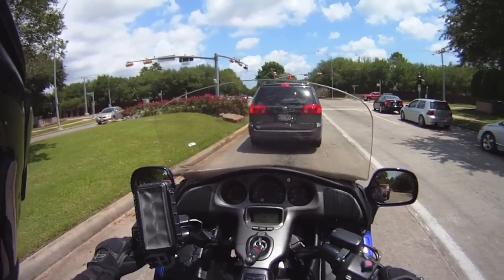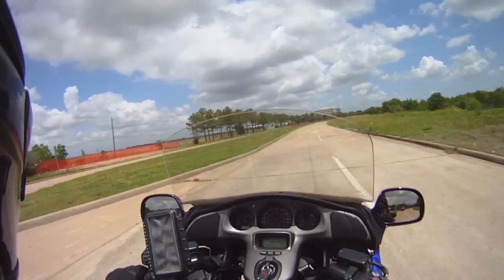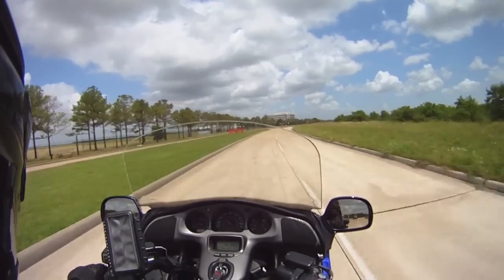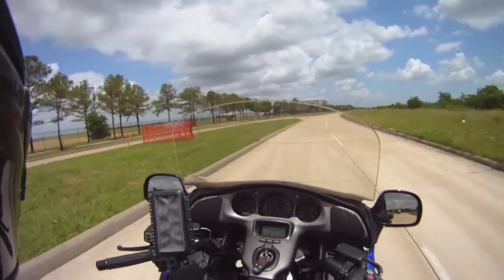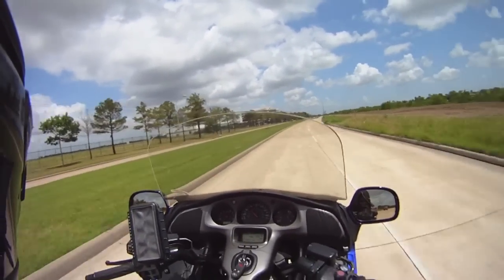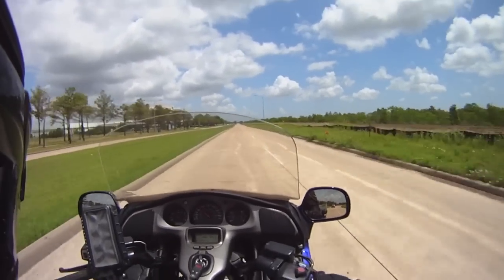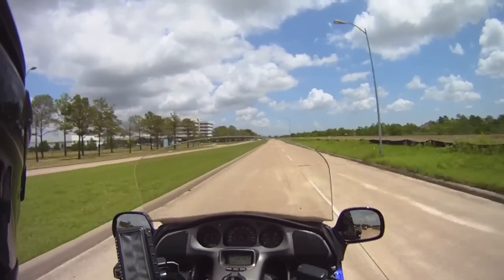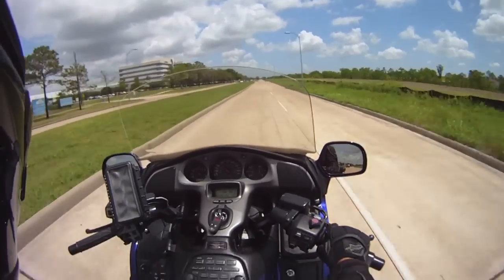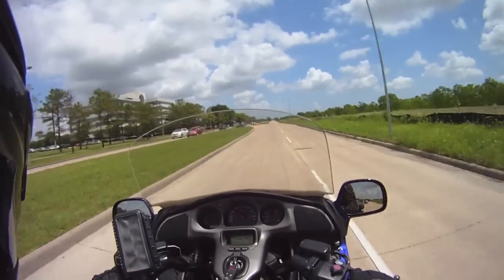So what do I think of it so far? The handling is superb. It's a little heavy wheeling it around the garage, but once you get going — even just two miles an hour, anything above a walking pace — it's fantastic. It's nice and quiet, has a radio. I got it muted right now, let's see if the music's on.